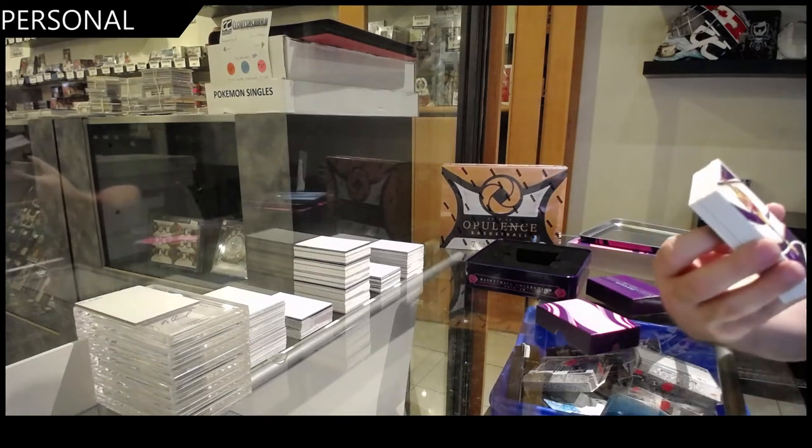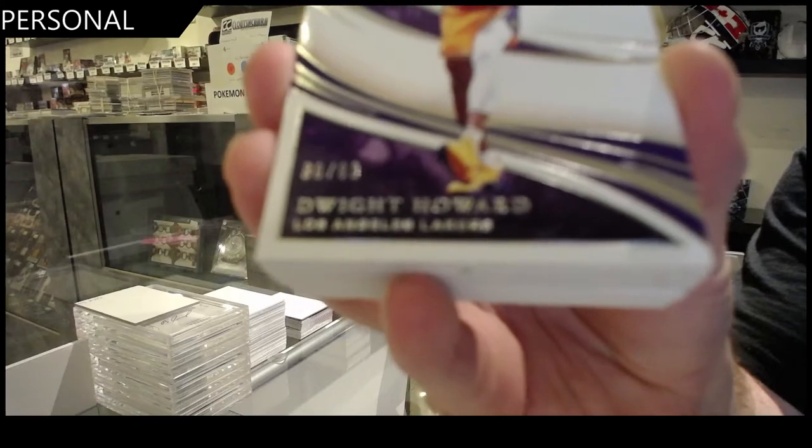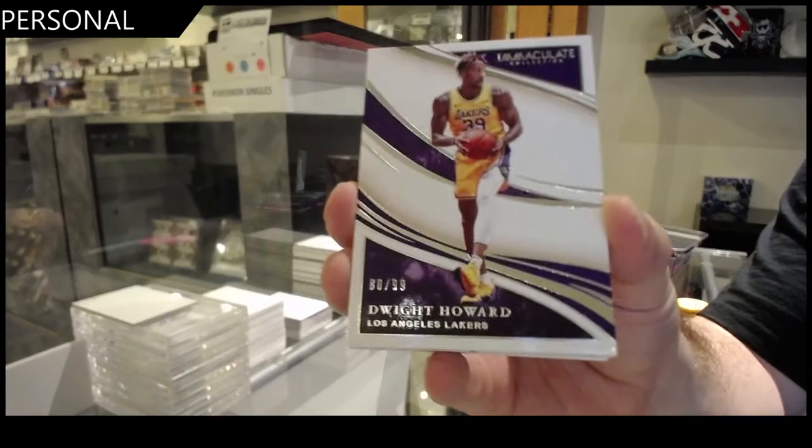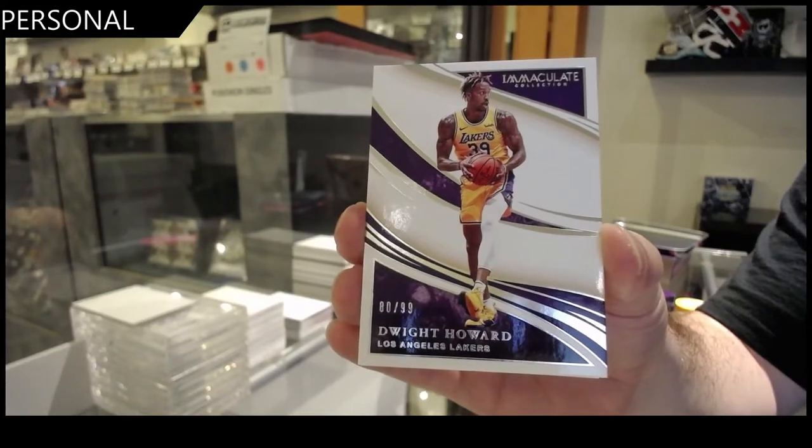We've got number 99 — Dwight Howard. Dwight Howard, 99.